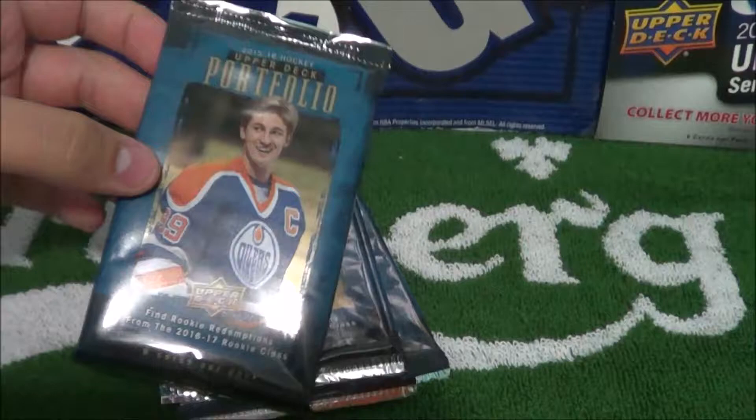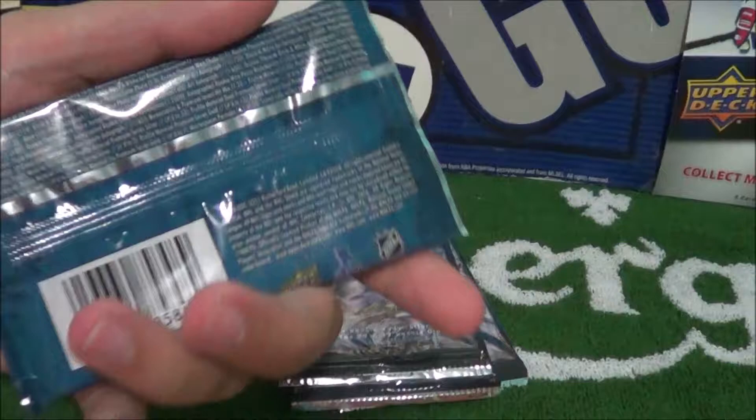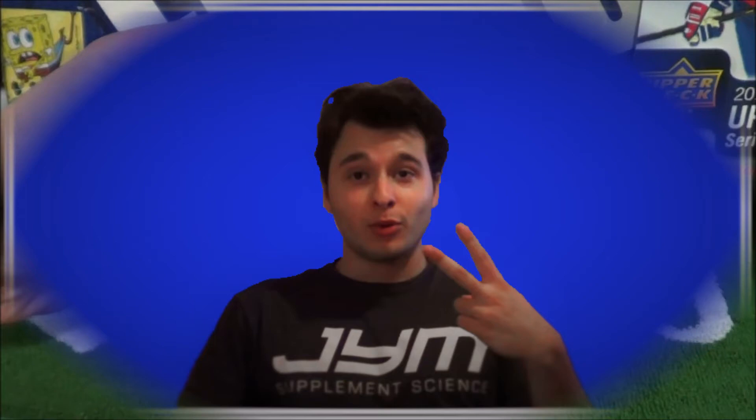What's going on, you guys? Procco Taco here, and today we have four packs of 2015-16 Upper Deck Portfolio. This came out about a month, a month and a half ago I believe, and I've never opened up any of this product, so I decided to give it a shot. Let's do it.